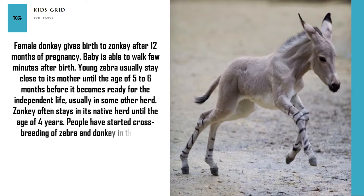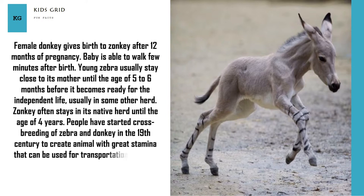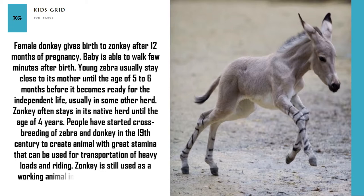People started cross breeding zebra and donkey in the 19th century to create an animal with great stamina that could be used for transportation of heavy loads and riding. Zonkey is still used as a working animal in some parts of the world today.